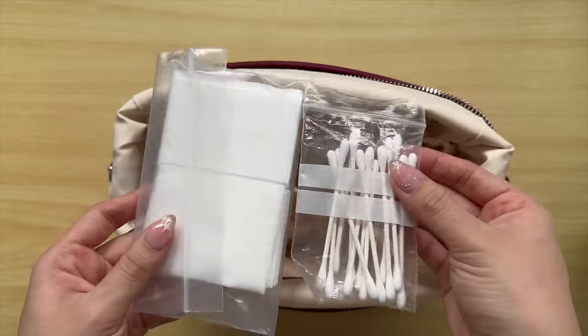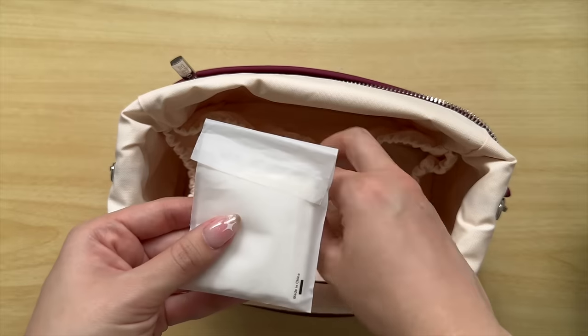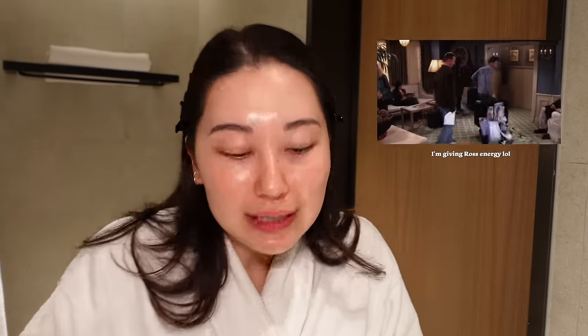I also have cotton pads and Q-tips because I feel like I always need them when traveling. A little bag of Q-tips and a bag of cotton pads. Whenever I go to hotels and they have cotton pads and Q-tips in the amenities for free, if I don't use them I just put them in my travel bag and use them next time I'm traveling.